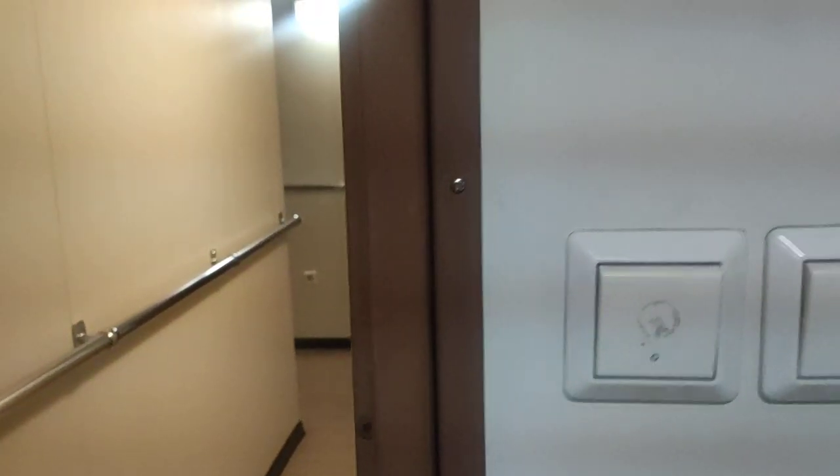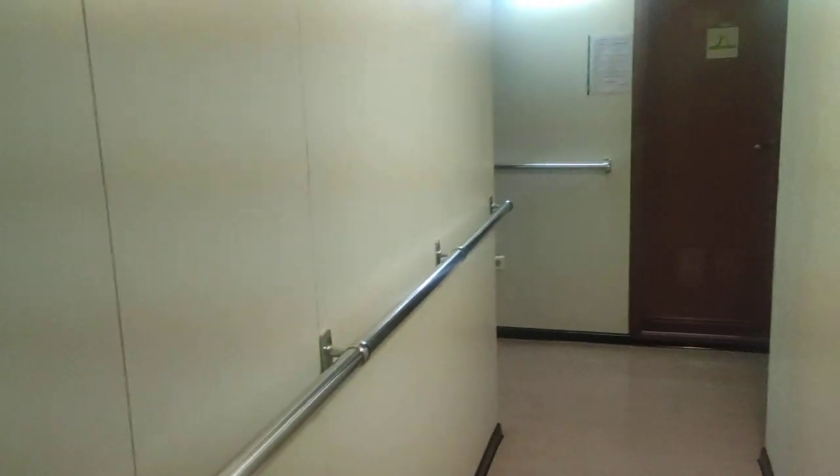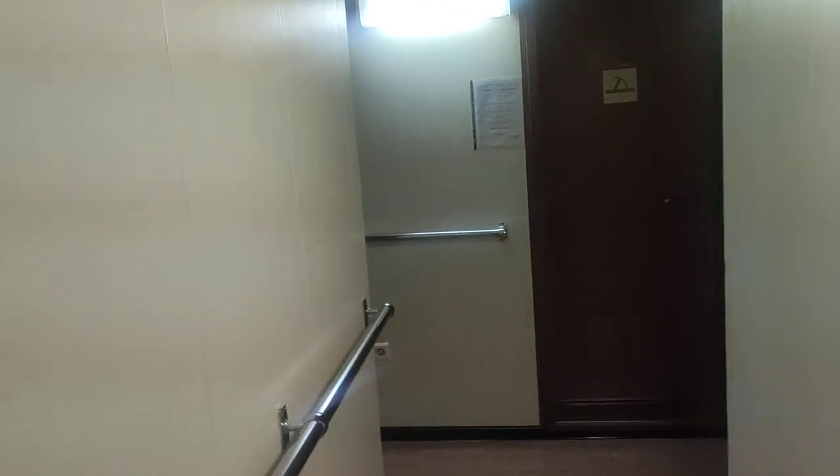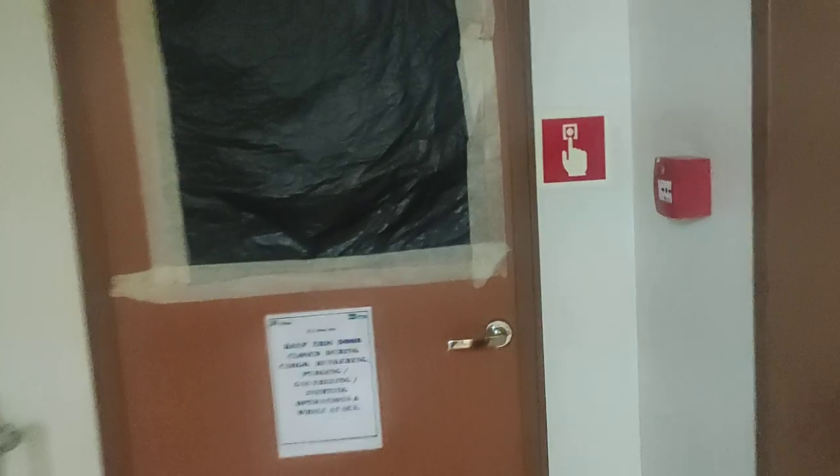Let me switch off the lights and move out of this pilot cabin. You should always switch off the lights when moving out. Next is this door which leads out of the accommodation.